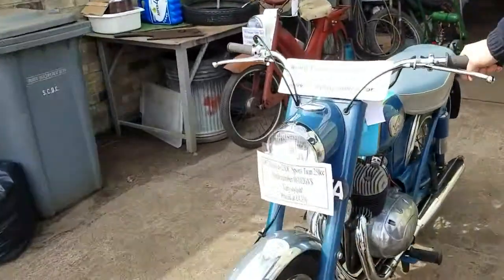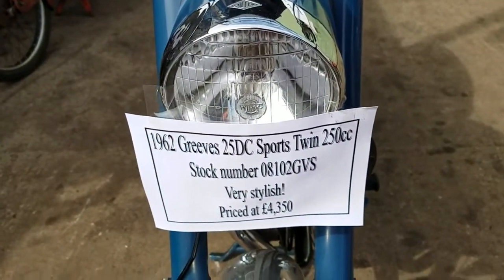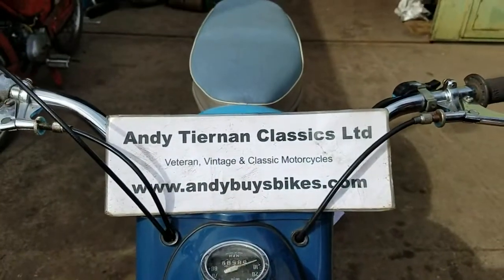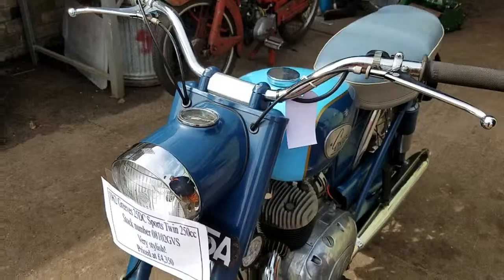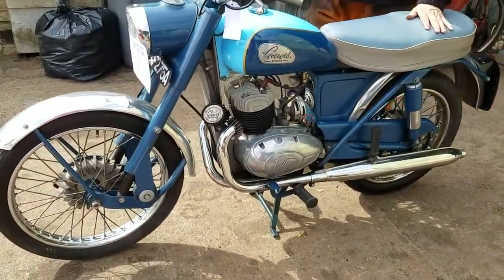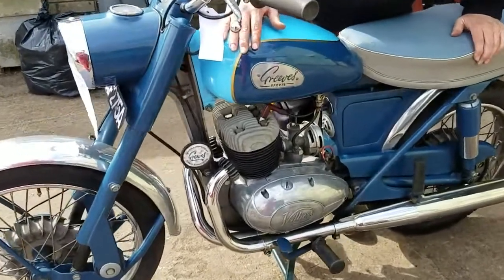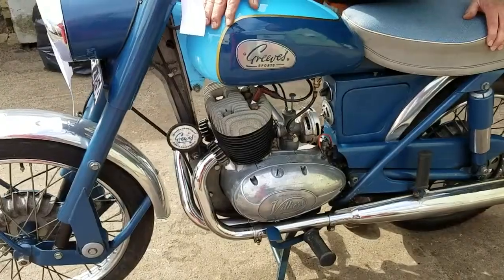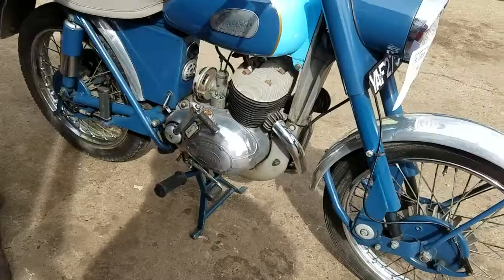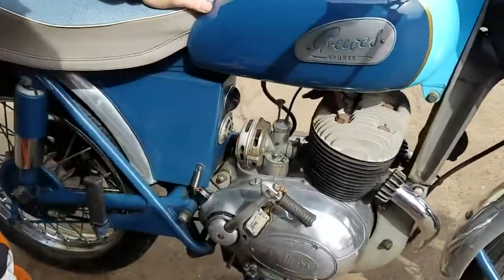Here we have a 1962 Greaves 25 DC sports twin at Andy Tianan Classics. This has come from an old boy who had five Greaves and he's not very well, so the collection had to go. It's one from Cornwall that hasn't been touched at all — fresh on the block.